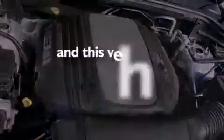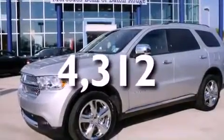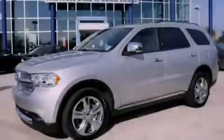This vehicle has fewer than 5,000 miles on the odometer. Contact us today to schedule your opportunity to see this automobile in person.